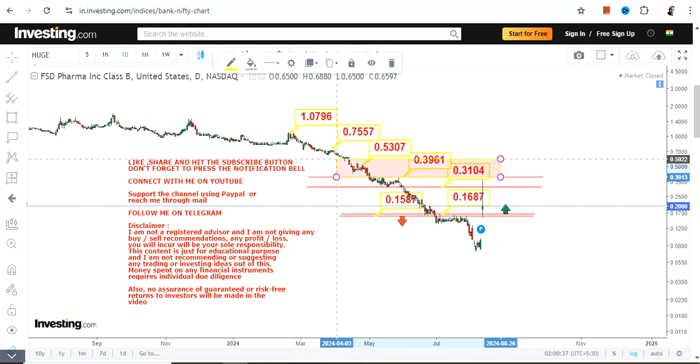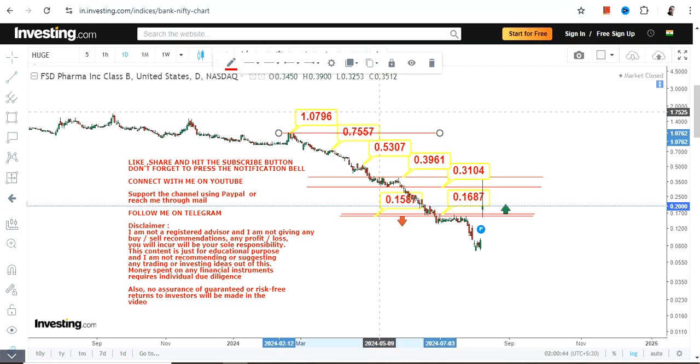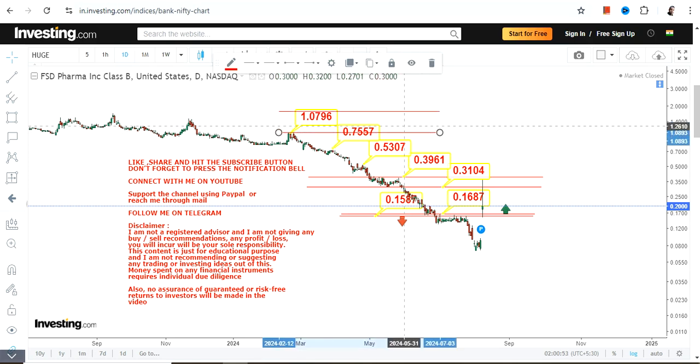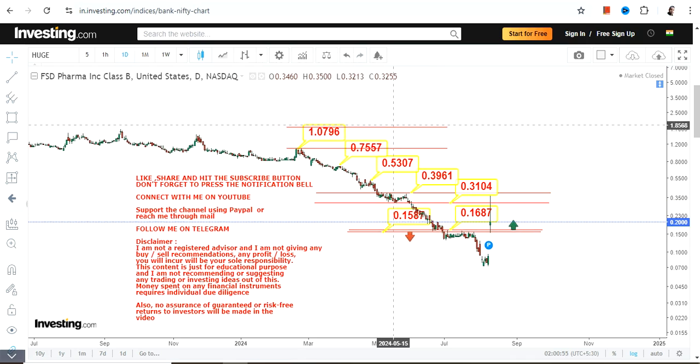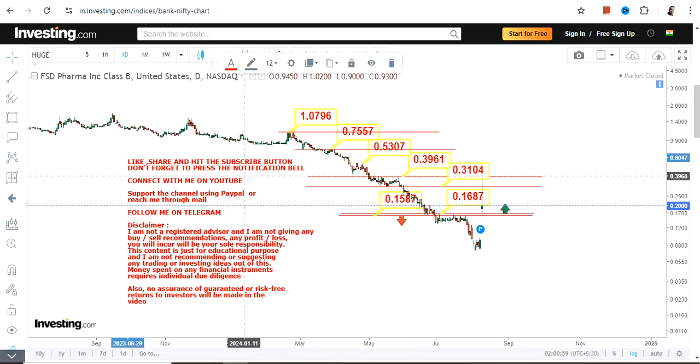Please understand that these kinds of moves are not sustainable, so this is just a trading swing. If things work out then fine, if not then move out. If it does work out, you must take your profits at an appropriate time before the volatility kicks in.